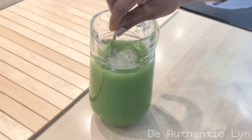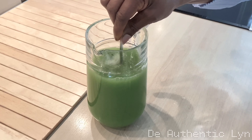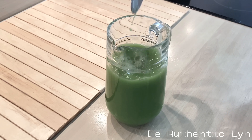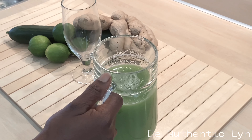Take this drink three times a day for 10 days on an empty stomach before breakfast, and wait at least 30 minutes before having breakfast. One hour before lunch time, and at night before bedtime.